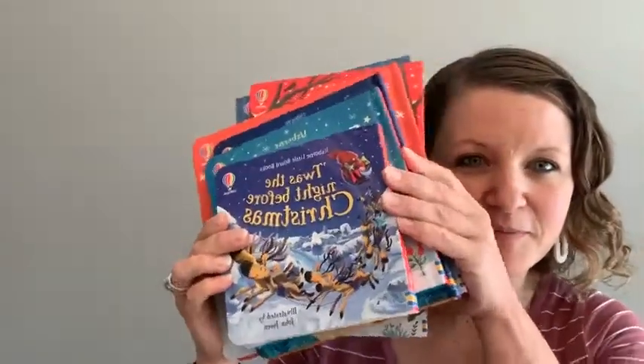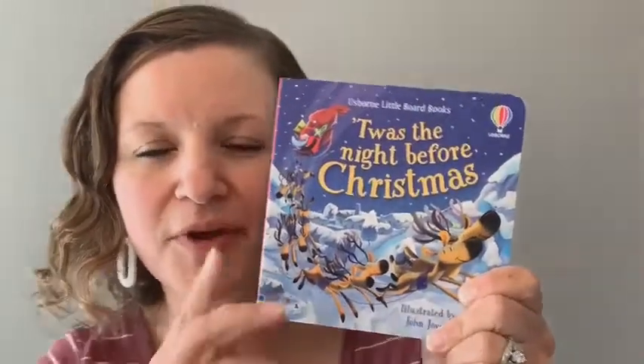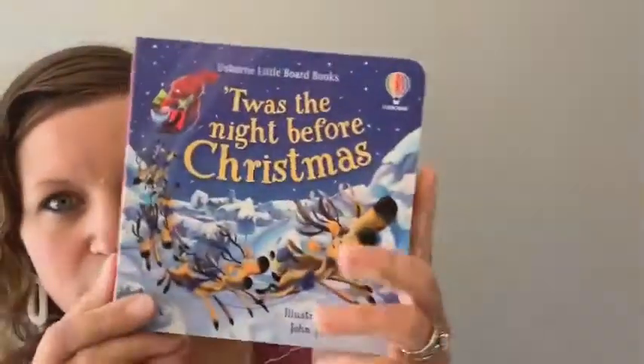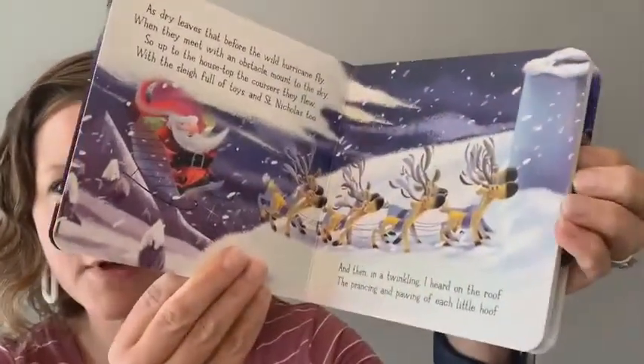I've been kind of holding out on you, starting with some seasonal goodies. So we have 'Twas the Night Before Christmas' — now we should be looking at it straight. This is one of our little board books. I have lots of other books in this series I was going to show you today as well. We have fun collecting these.